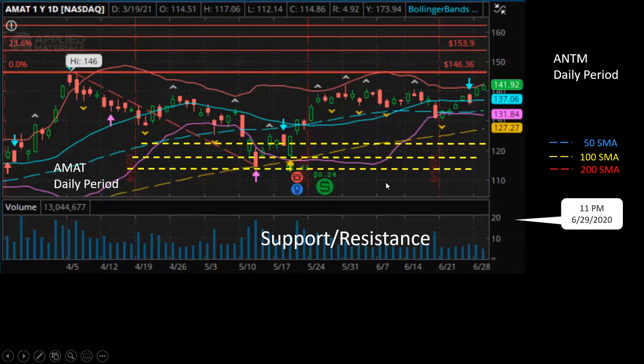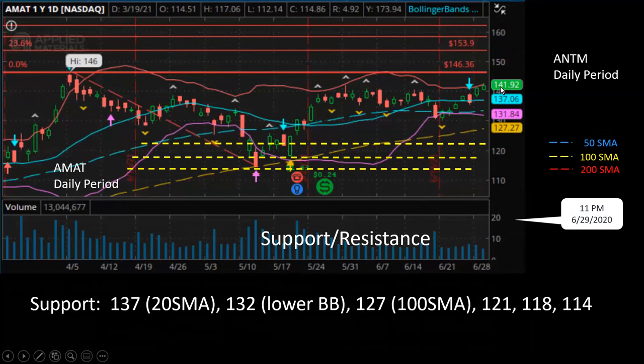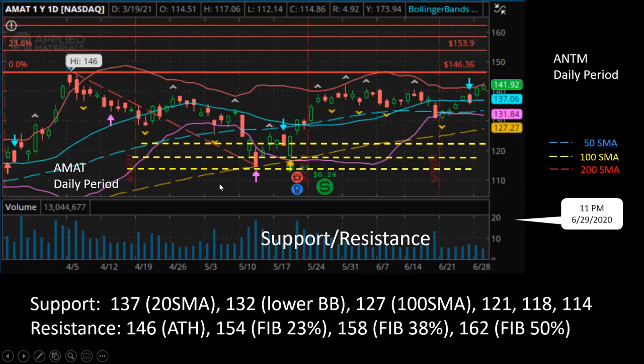Let's look at the support and resistance levels. For support, the current price is $141.92. The next level of support is $137, which is the 20-day simple moving average in the middle of the Bollinger Band. The next level down is $132, which is the lower Bollinger Band. Then comes the 100-day simple moving average, followed by $121 — a historical support point — then $118, and then $114.